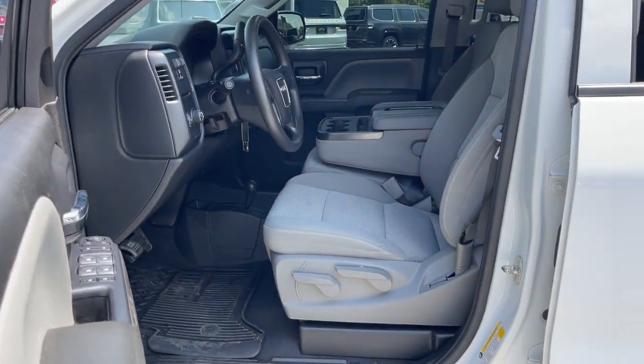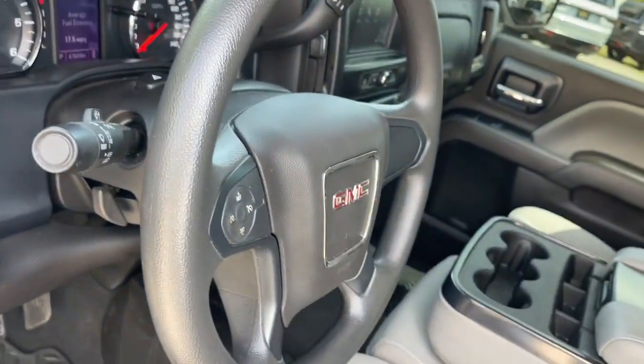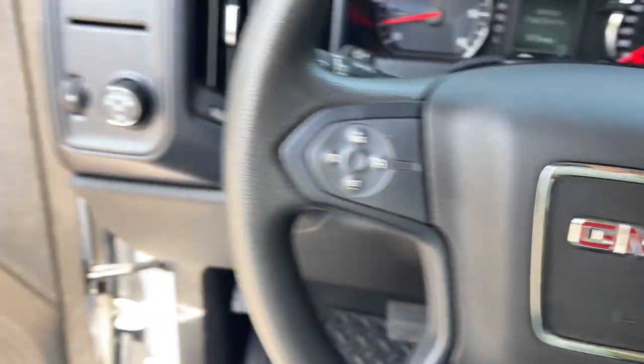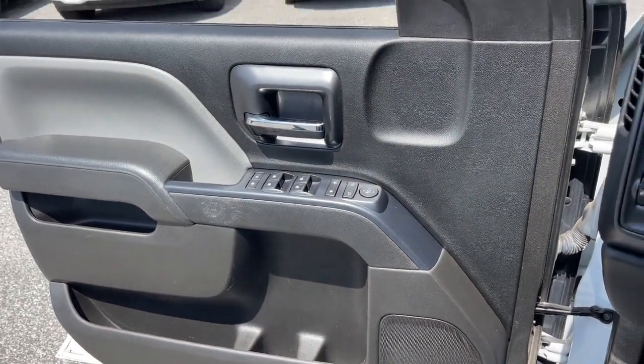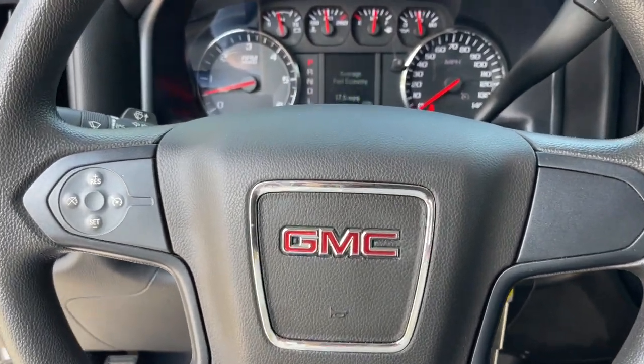The following are some of this vehicle's highlighted options: keyless entry, 4x4, fog lamps, electronic stability control, intermittent wipers, trip computer, power windows, four-wheel disc brakes, power steering.